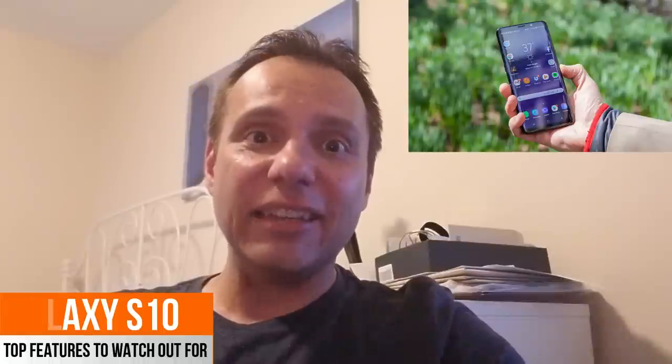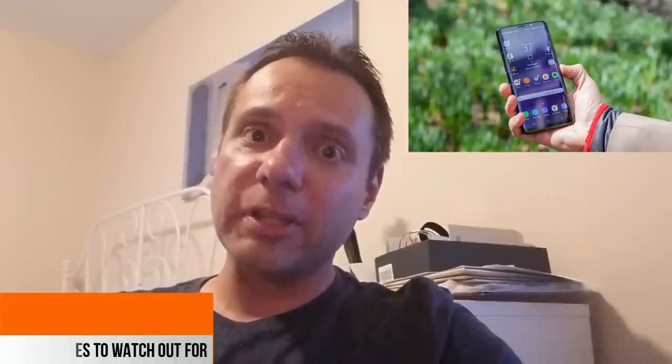Hey guys, welcome back to Jibber Jab Reviews. We've had an exciting last few days with the presentation and the official launch of the Galaxy Watch, the Galaxy Home speaker, and of course the Note 9. But according to recently released information, it's actually the Samsung Galaxy S10 which is going to be the real powerhouse, and it may just give the iPhone a run for its money.